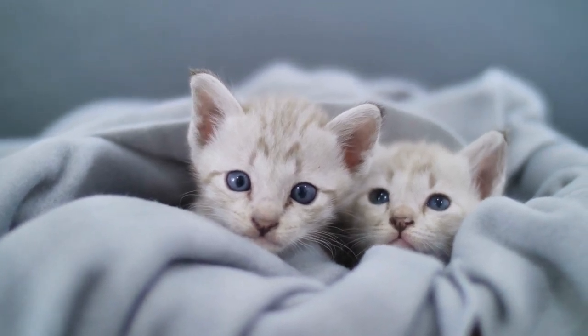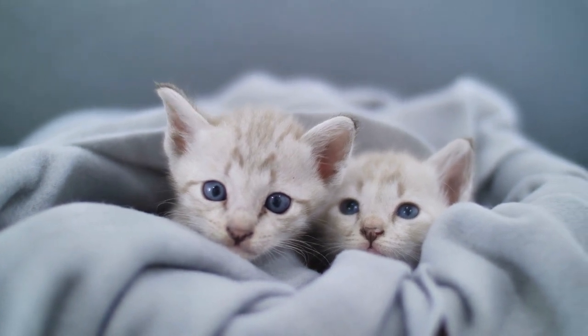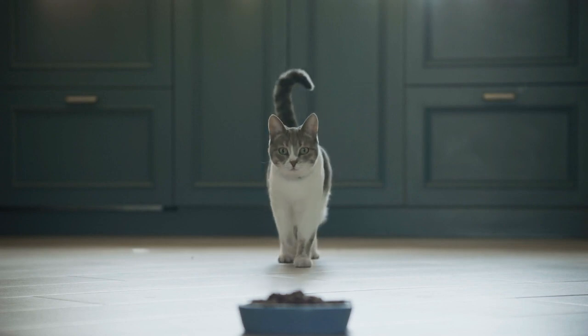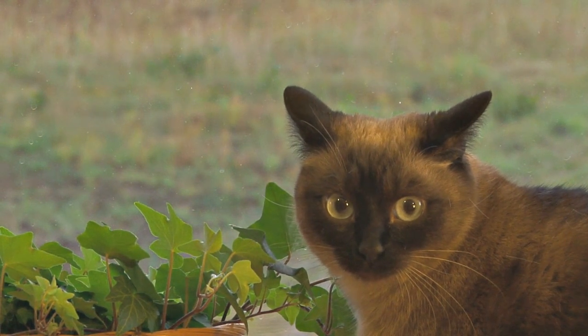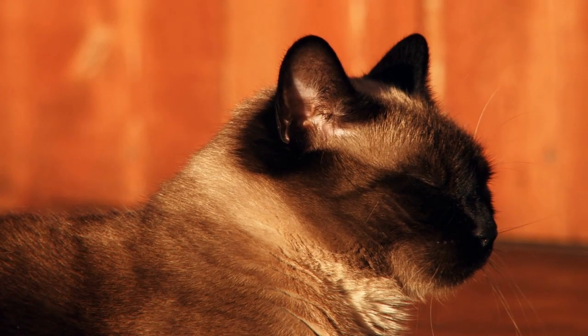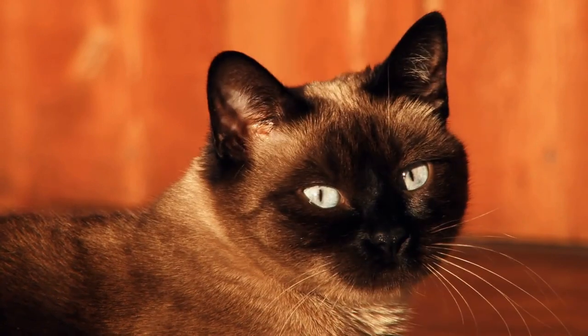Colorpoint is a specific pattern of coloration that causes a cat's body to be pale and their extremities to be dark. It is directly caused by temperature differences — the darker parts of the cat are colder, while the lighter parts are warmer. For this reason, most colorpoint cats aren't born that way at birth, since their whole body is at the same temperature in their mother's womb. However, their points will be revealed after a few days. These cats also tend to get darker as they age.